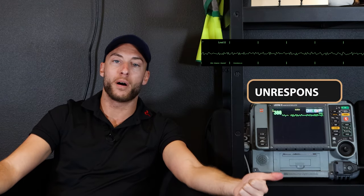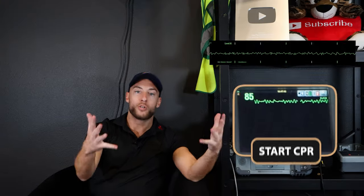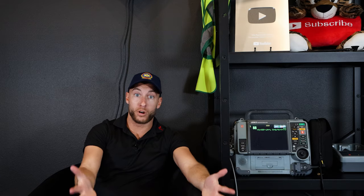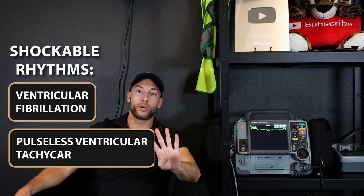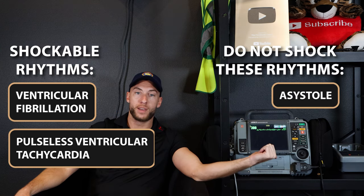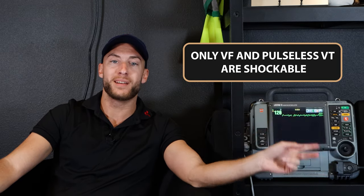Let's roll through a scenario. You go to a patient — unresponsive, not breathing, no pulse. Put them on the monitor, see this. Start CPR, manage an airway, give oxygen. Most important thing: shock it. It's one of the four cardiac arrest rhythms and one of the two shockable ones. The other shockable rhythm we already went over — that was pulseless VT. The pathway and treatment are exactly the same.